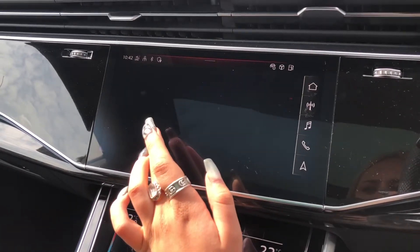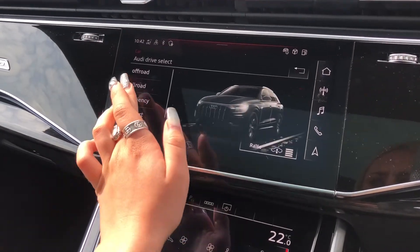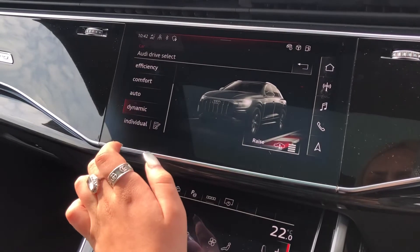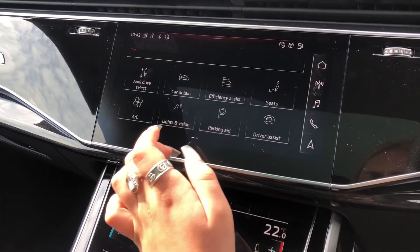We also have Audi drive select which works alongside the SQ8's air suspension, so it does decrease and increase the suspension in whatever mode you would like. You can put it in dynamic for a sportier drive with lower suspension.